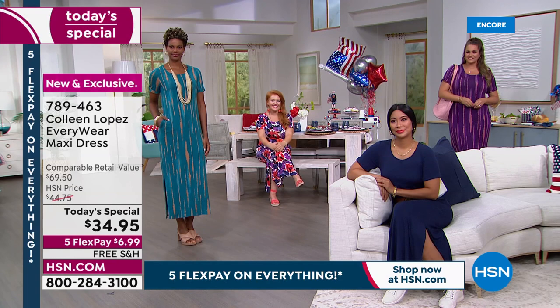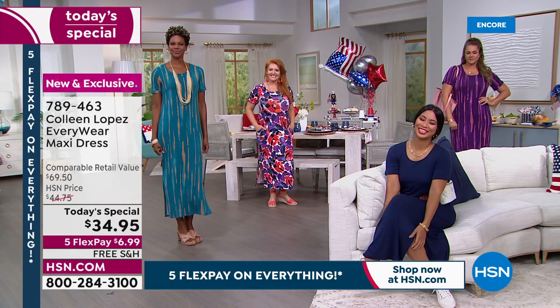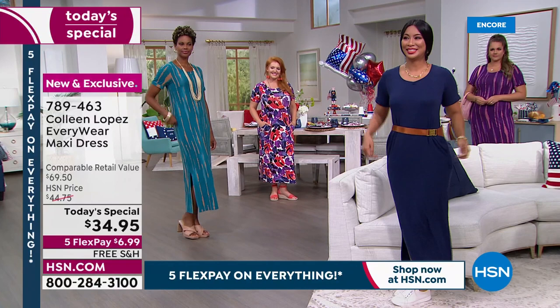Tabitha is 5'2½" and you look fabulous in the petite length — love it. And then we have Val, who's in her normal size small. It looks great and feels comfortable, so light and airy — super cute.